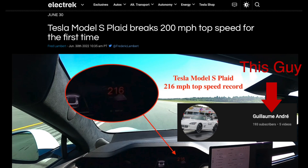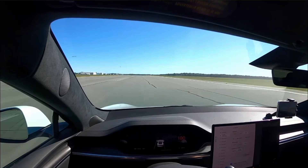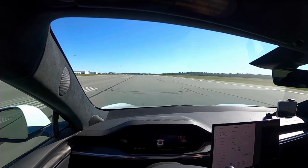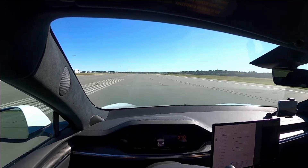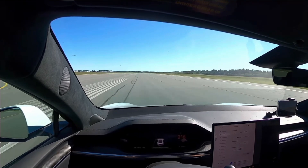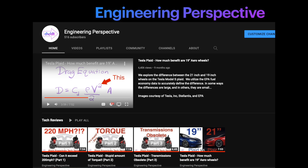I'll put a link to his video in the description below. Let's take a look at that run again. I want you to pay attention to how quickly this car is still accelerating when it hits 216 miles per hour. Clearly there's more left in it. If you watched my previous videos, we looked into the details of power, tractive force, and road load, and realized this car is not going to be drag-limited until we are well above 220 miles per hour.